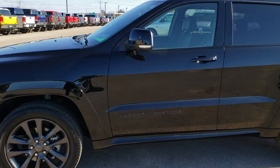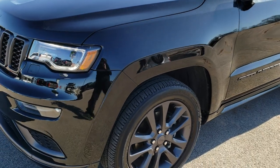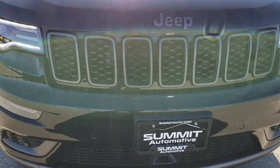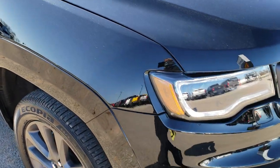This is stock number 8J998. We are here at Summit Automotive in Fond du Lac, Wisconsin, your new and used Jeep headquarters. Today we are checking out this like-new 2018 Jeep Grand Cherokee Overland High Altitude.